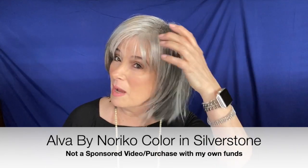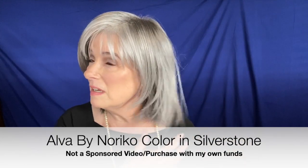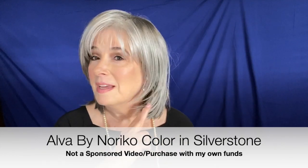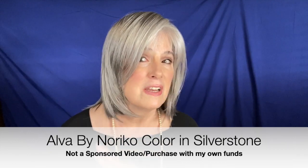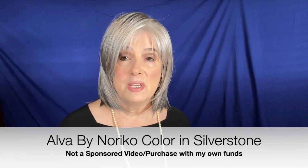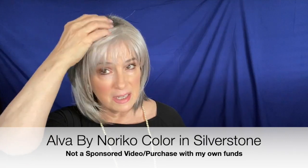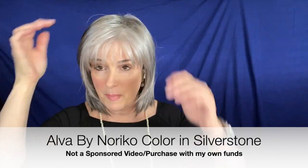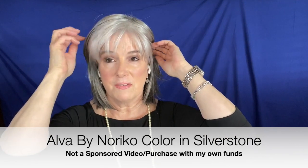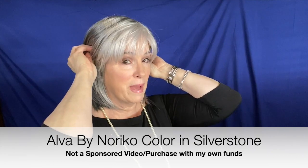As you can see, Alva by Noriko is a bob — a somewhat layered bob. Kind of blunt cut on the ends, but still, when they take the scissors and go up to give it a little bit of that edge, she does have that, which gives her a more modern feel. She does have those nice side swept bangs, but you still get the effect of a good bang there.